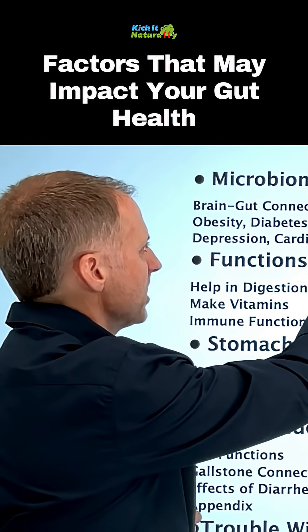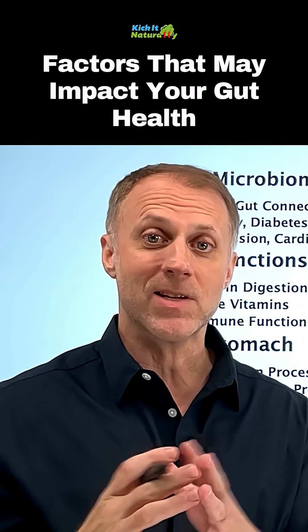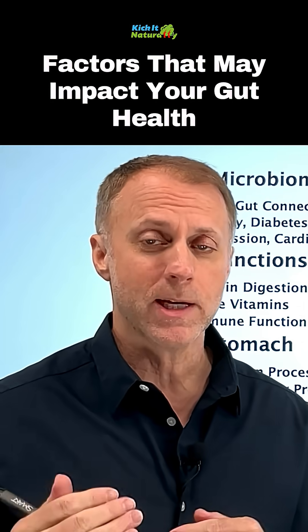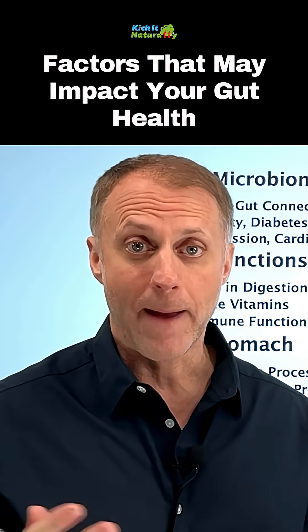Everybody wants to talk about this brain-gut connection. The gut has a lot of the same chemicals and cells that the brain has, and it seems there really is a strong connection between the gut and the rest of the body.